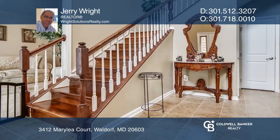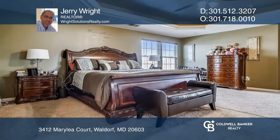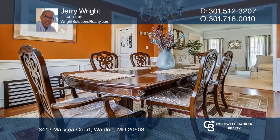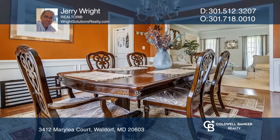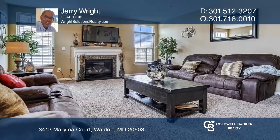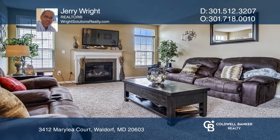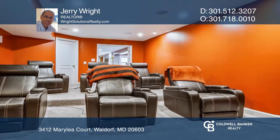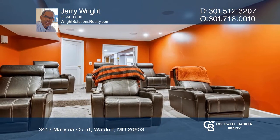Exceptional detail was not spared in this magnificent single-family home that includes four bedrooms and four and a half baths in sought-after Linden Grove. The main level has an office area, an open kitchen, and a spacious family room. The lower level has a full-size bar and theater room to enjoy.